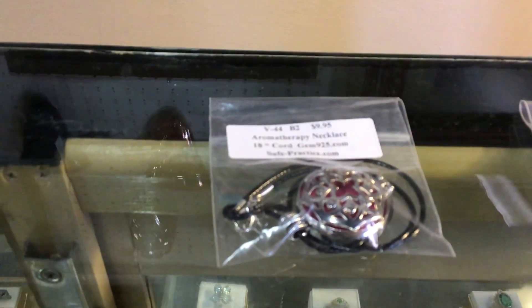Musks are always popular. I've had a lot of people over the years ask me for aromatherapy necklaces, so I have some now.